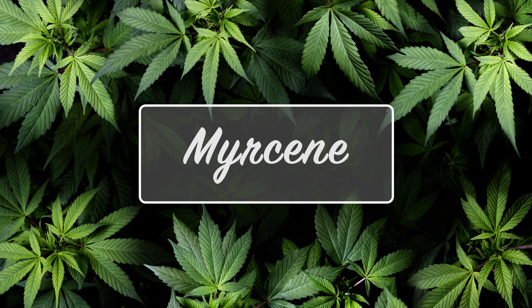Hey everybody, it's the Pothead Professor here with all your cannabis knowledge needs. Today we are doing another episode of Terpene Tuesday. We're going to be looking at some individual terpenes today, going a little bit of a deeper dive. If you have not seen the intro video to Terpene Tuesday, it gives you a brief overview of what terpenes are and why I'm talking about them — definitely check that out. But today we're going to be looking at Myrcene.